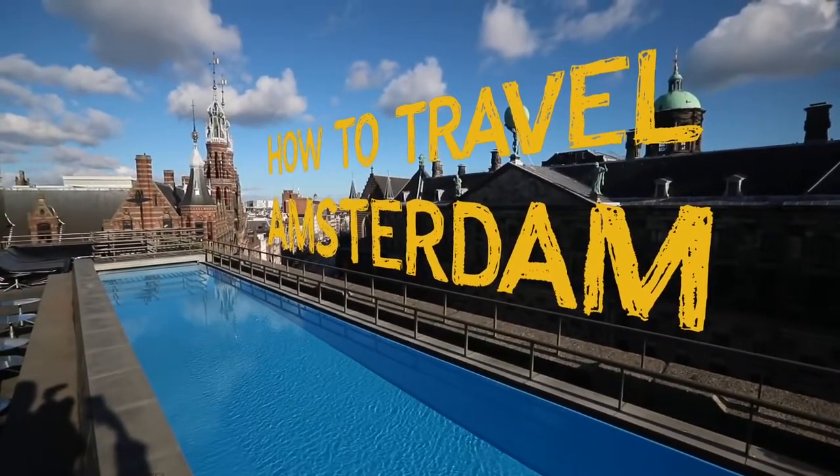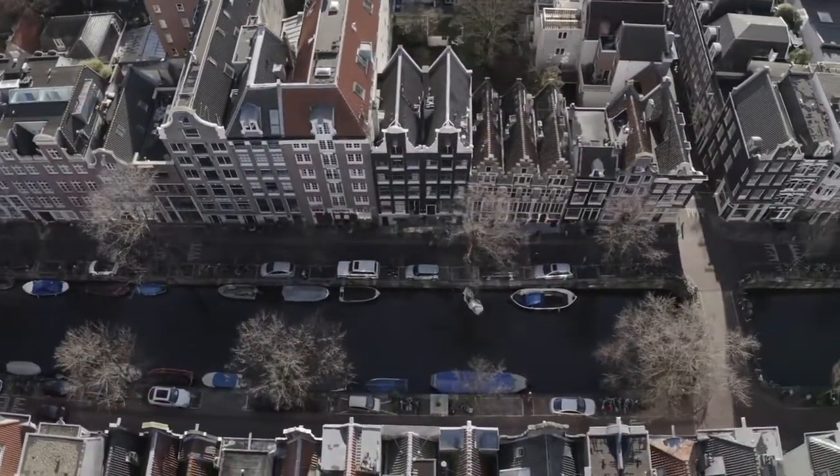We've got three days to do it, and after showing you how to travel Amsterdam, I'll also be showing you at the very end of this video how you can get your beautiful website up and running today using Squarespace.